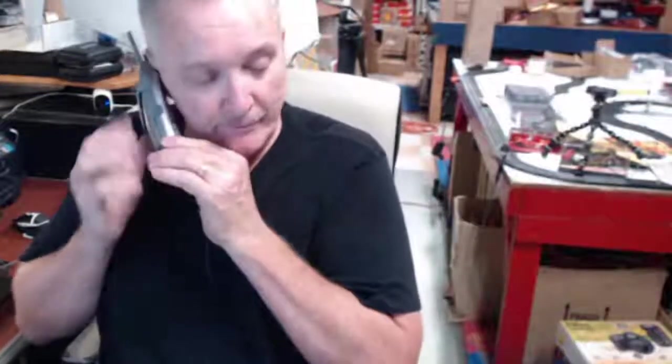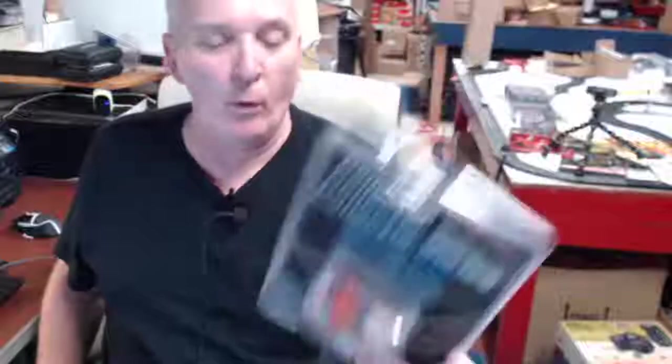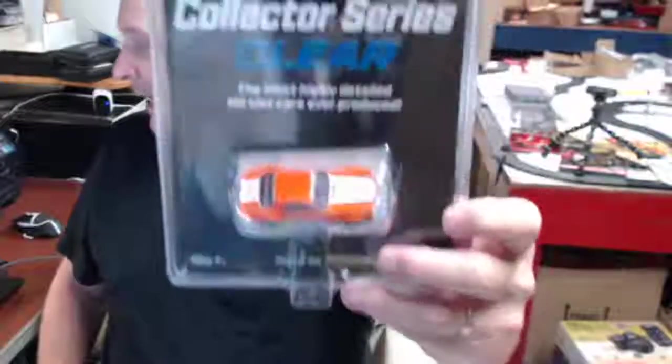Derek, you only like funny cars? Because we've got a new series coming out — I should have them tomorrow or Monday. Okay, well whenever I get something in I'll give you a call. Thank you very much. Okay, he's looking for dragsters.